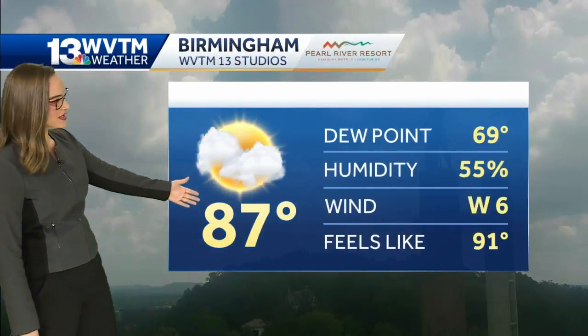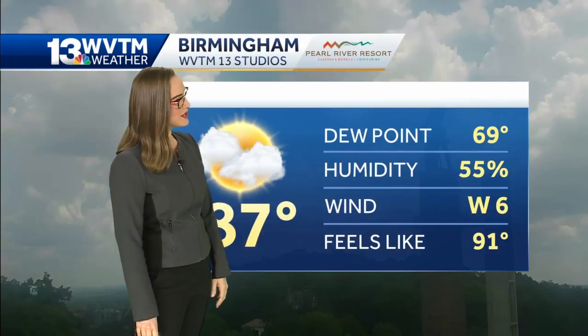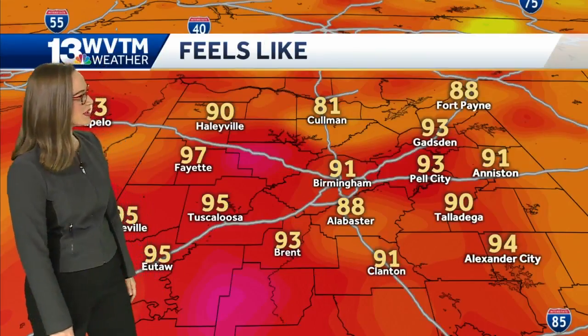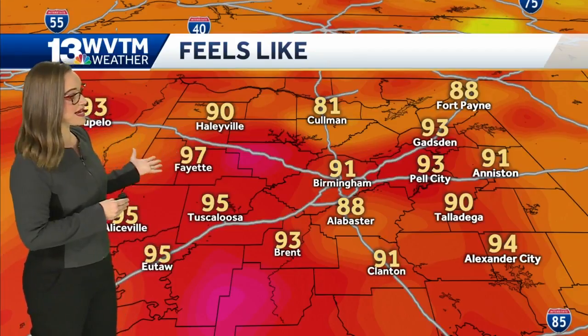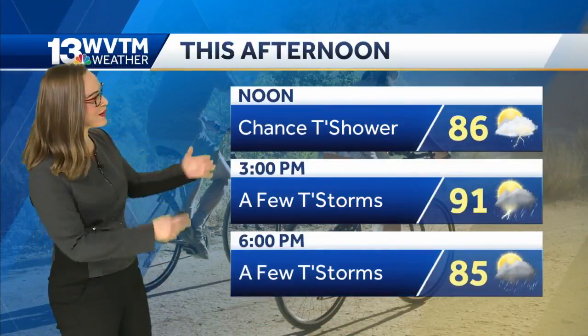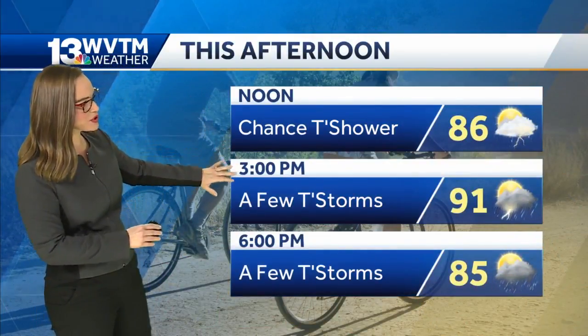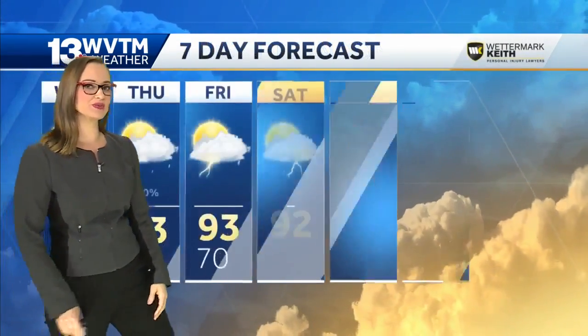Right now temperature is 87 degrees. We have a hot wind out of the west at six miles per hour, and it's pretty muggy out there — enough that it brings our feels like condition to 91 degrees in Birmingham. It feels like 95 in Tuscaloosa, and 97 degrees right now in Fayette. Probably best to be out there on the mountain bike with a little bit of that breeze, but keep in mind we have a chance for a thundershower to develop. A lot of folks will see it more widely scattered when we get to the hottest part of the day.